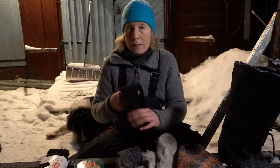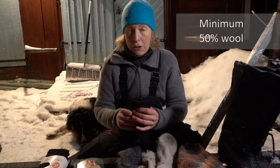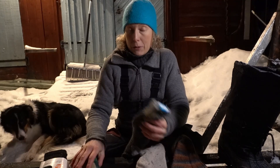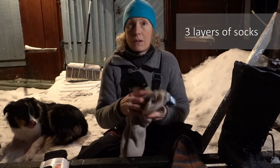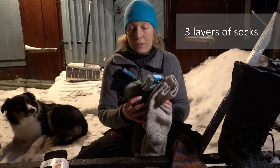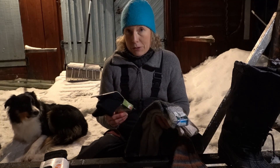The higher percentage of wool you can find is the best. I would say minimum 50% wool in your socks, but the higher the better. When it's really cold I wear 3 socks, and on a day-to-day basis when it's not so cold — only a few minus degrees Celsius — I only wear 2 socks.